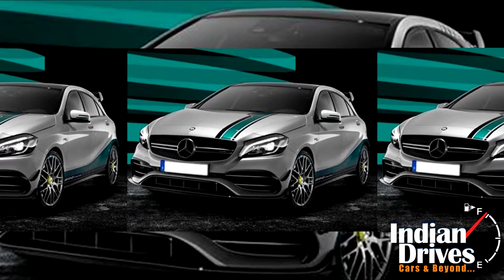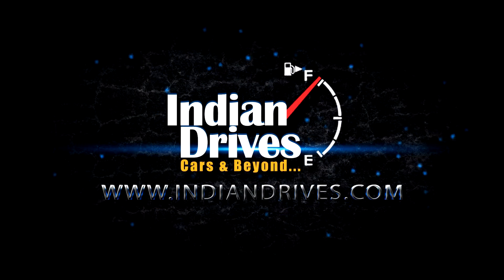Power from the engine is sent to all the wheels via a 4Matic 7-speed dual-clutch transmission. With all this power, the A45 Petronas jumps to 100 kmph from 0 in 4.2 seconds.